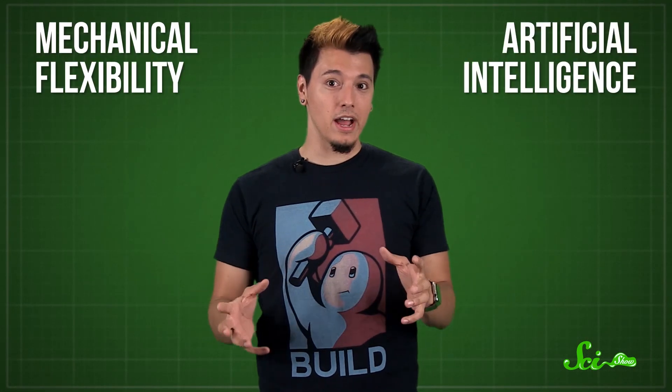What we call a robot tends to have some combination of two elements: mechanical flexibility and artificial intelligence. That's what it uses to accomplish its tasks. Depending on what they're designed to do, a robot might need more flexibility or a weirdly specific type of AI, and some are more successful than others.